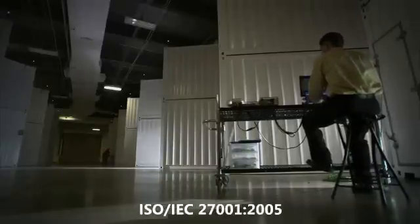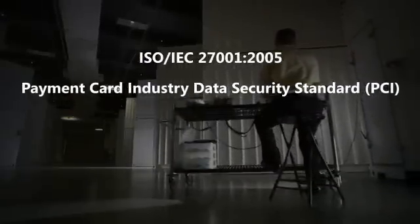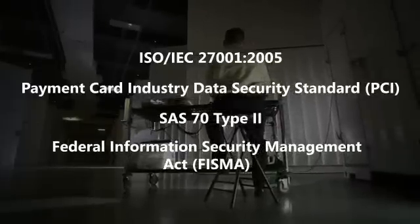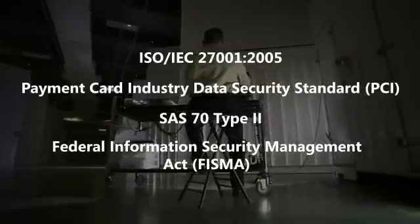In addition to maintaining best-in-class operations processes, we routinely bring in third parties to verify our capabilities, resulting in ISO and PCI certifications, SaaS 70 type 2 attestations, and FSMA certification and accreditation.